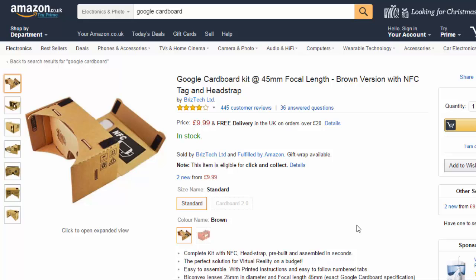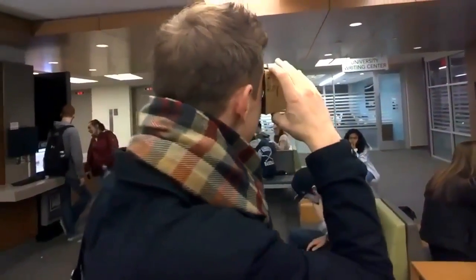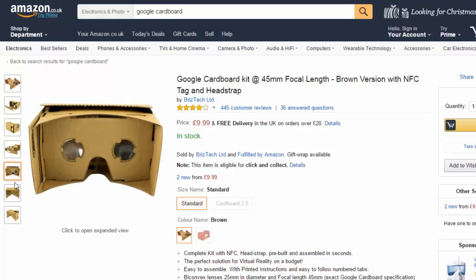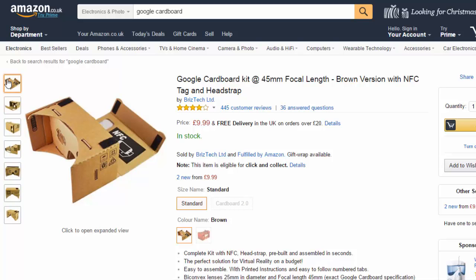First up is the Google Cardboard. Going for $9.99, this box will give you a whole new experience of virtual reality using your phone, and let's face it, it's cheap. So far, the many who have used this product have been impressed, and I can only look out for what developers are planning to do for virtual reality in the future.